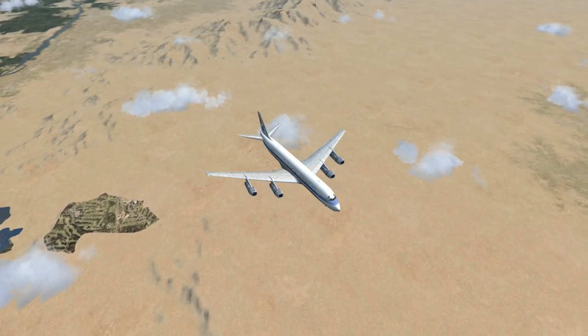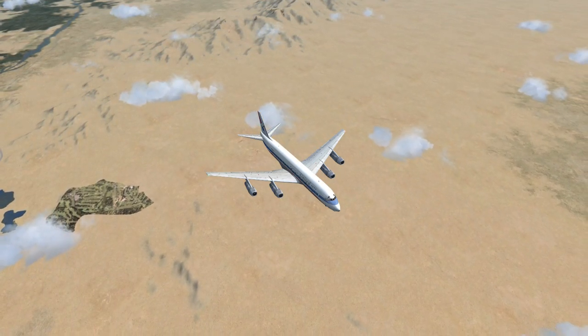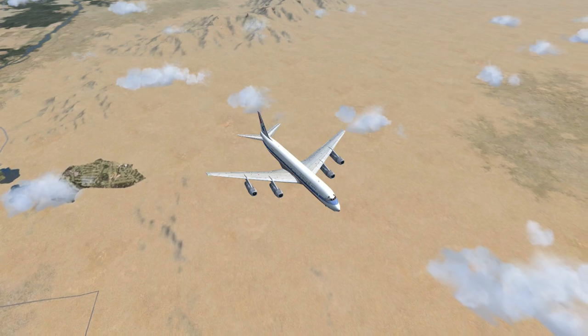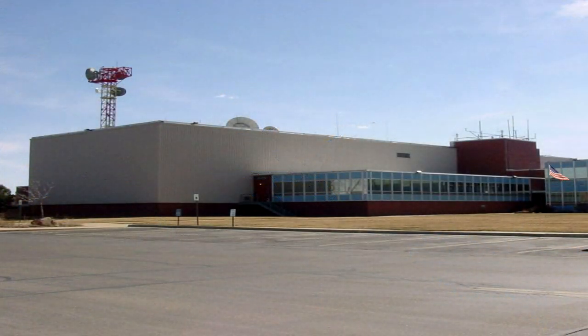United 656 to Denver Center. United 656 is climbing to flight level 10,500, on course to KDEN. Denver Center to United 656. Cancel climb to 19,500. Descend and maintain 6,000. Contact Denver Approach on 119.3. Squawk 1202.